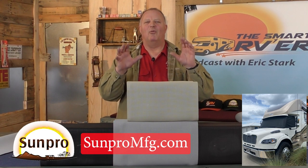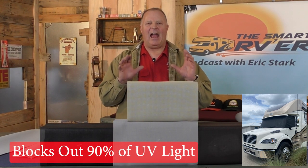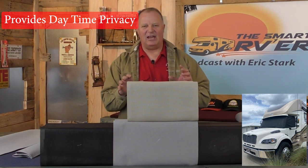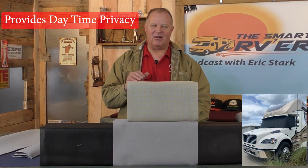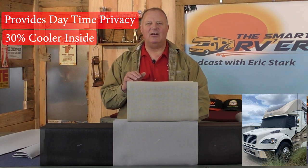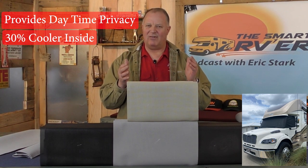SunPro makes a windshield cover that blocks out 90% of the sun's UV light and gives you some added daytime privacy. How much cooler does it make the inside of the RV? Typically you're going to see about a 30% reduction in heat that comes through the windshield into the RV. That's a pretty big change, so it really helps quite a bit to keep it cooler.